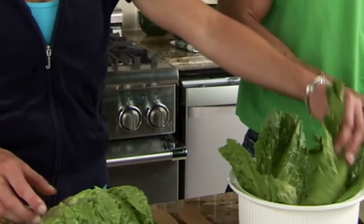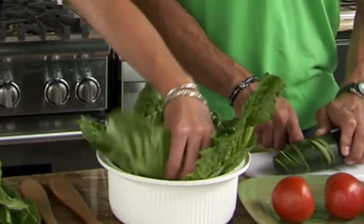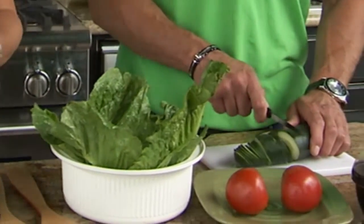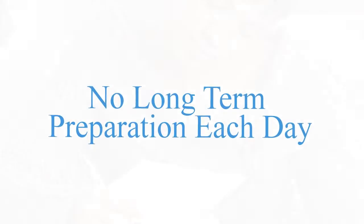I loved this. We're going to teach you how to create your own pre-packaged foods easily. A couple of hours in the kitchen and you're going to be all set for weeks. It's even faster than the drive-thru — no long-term preparation each day.